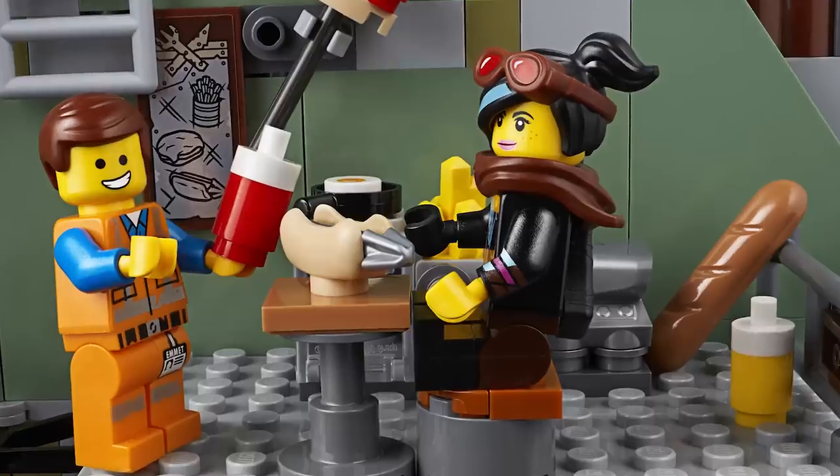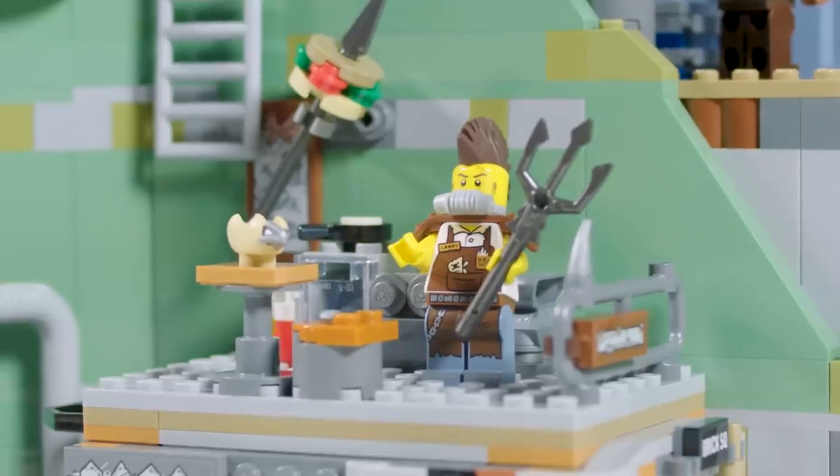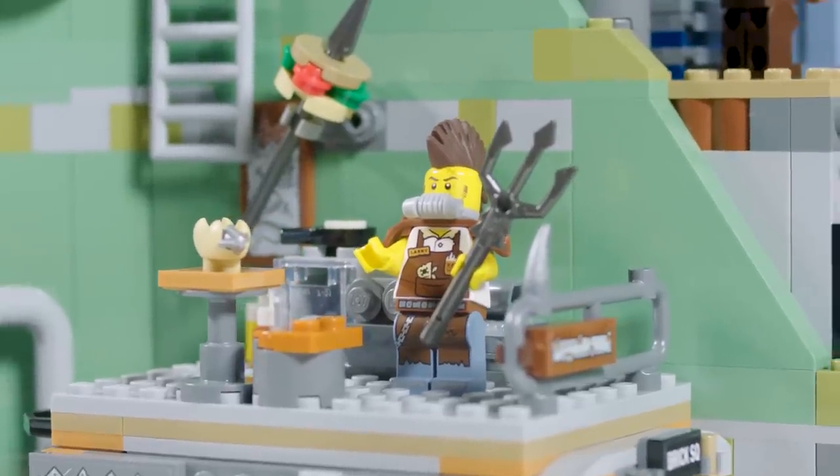One of the easter eggs I'm really happy about is that I collaborated with the graphic designer, who's also from the same region in the UK that I'm from, and we've put our favourite dish — which is a chicken parmesan — on the menu in Apocalypseburg. So it's perfect for those starving wasteland appetites.